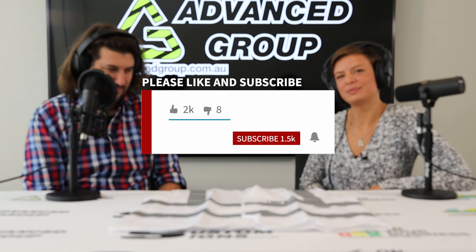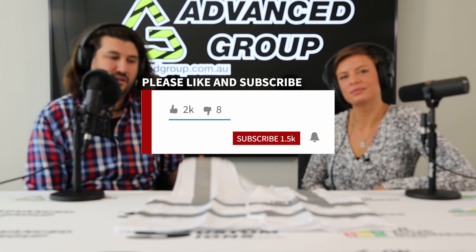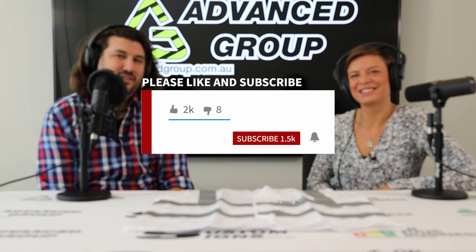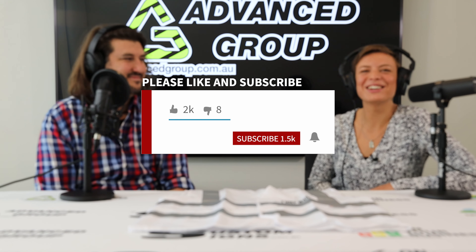So that pretty much wraps it up. If you want to buy this online, you can go to www.advancedgroup.com.au. And if you like this video and want to see more videos like this, you can hit the subscribe button. Thanks for watching.